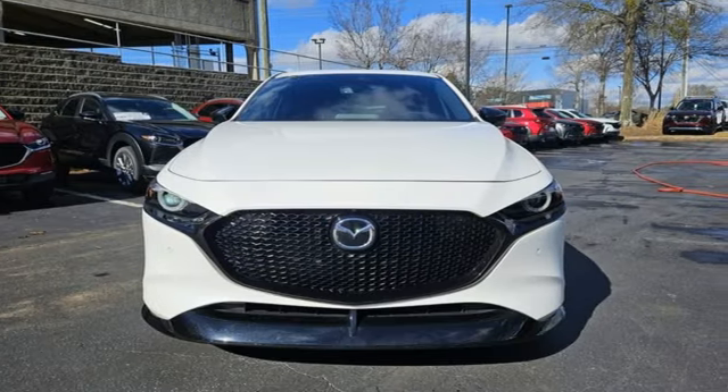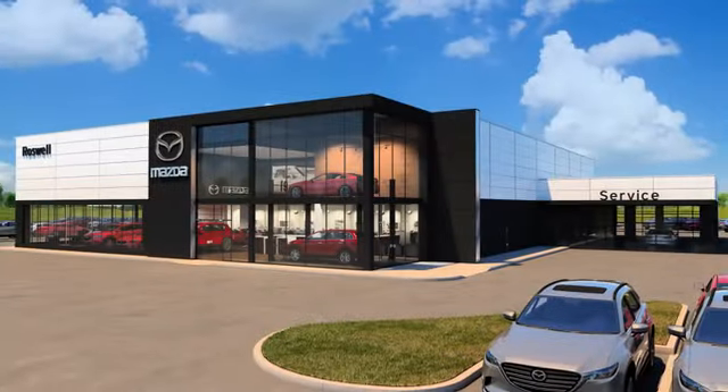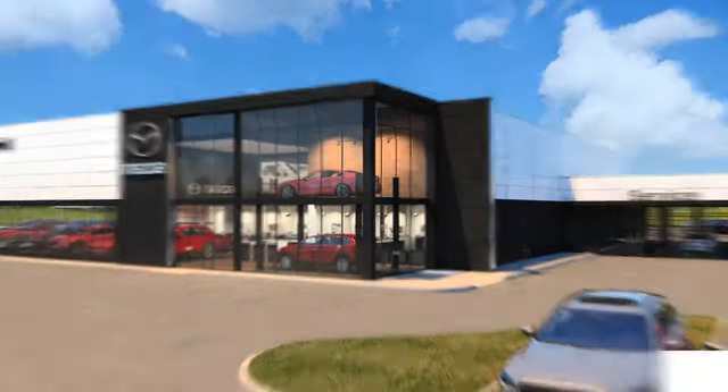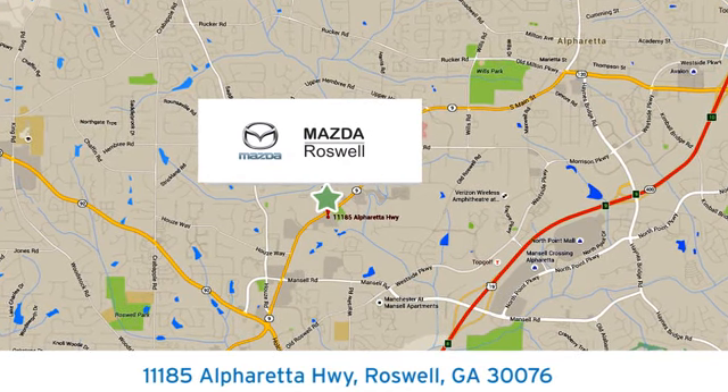Stop in for a test drive and make it yours today. For your cure for the common commute, visit today. We're conveniently located at 11185 Alpharada Highway in Roswell, Georgia.